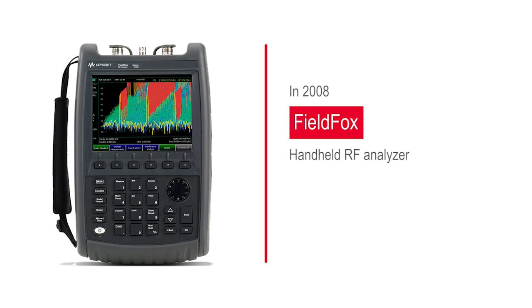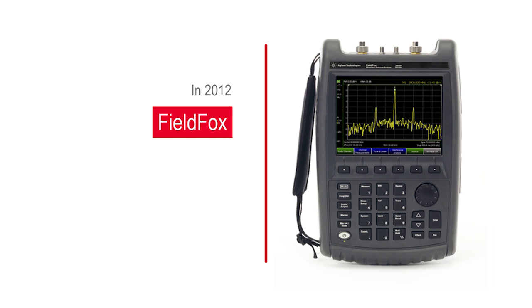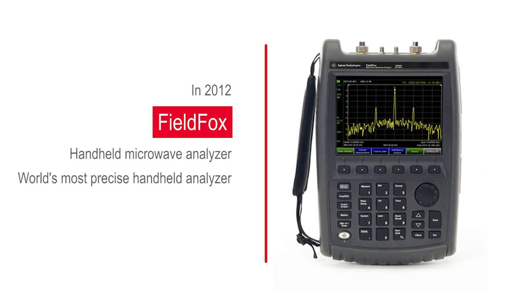In 2008, Keysight introduced the FieldFox RF Analyzer up to 6 GHz, the world's most integrated handheld analyzer for wireless network installation and maintenance. In 2012, Keysight set a new standard for field tests with the introduction of the FieldFox Microwave Analyzer, the world's most precise handheld analyzer to 26.5 GHz.